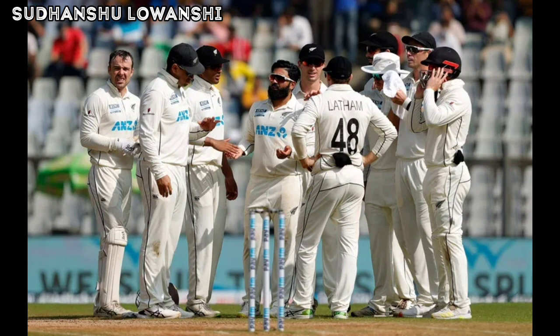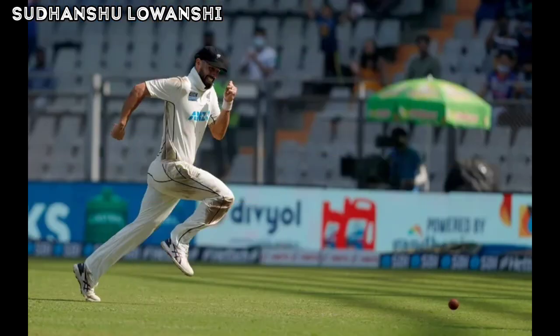Shreyas Iyer pumps it over mid-wicket for six, then charges at Somerville and sends it over the long leg boundary for another six — back-to-back sixes for Shreyas Iyer. Somerville shifts his line wide of off but the same response from Iyer, down the track and belted with the spin over mid-wicket for six more runs. Such a dominant player against spin — what a great shot by Shreyas Iyer.